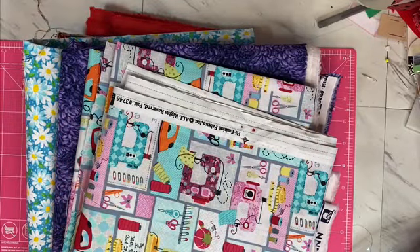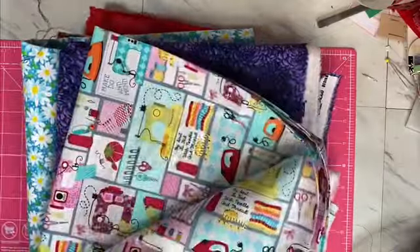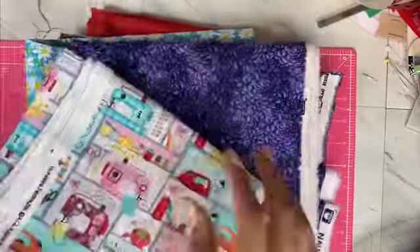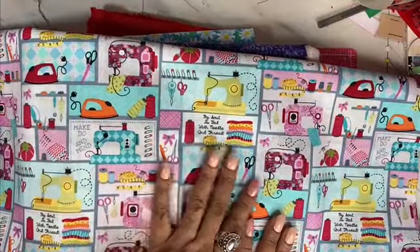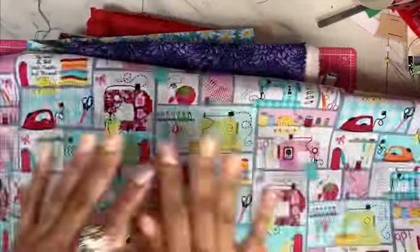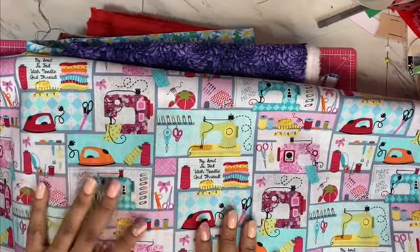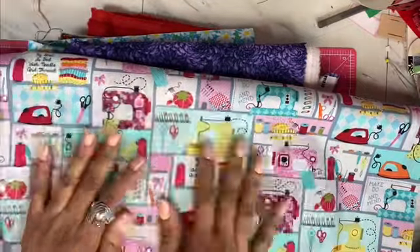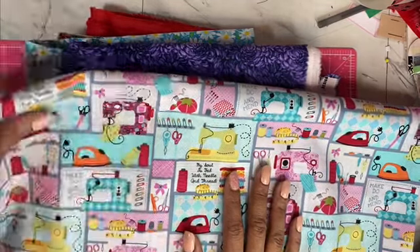I got the muslin — I took the rest off the bolt and there just wasn't enough on there. So this is a crafting fabric — all crafting, ironing, thread, pins. This will first be made for me: I'm actually going to make myself a scrub hat as well as a mask, and then after that whatever is left over will go to other things.